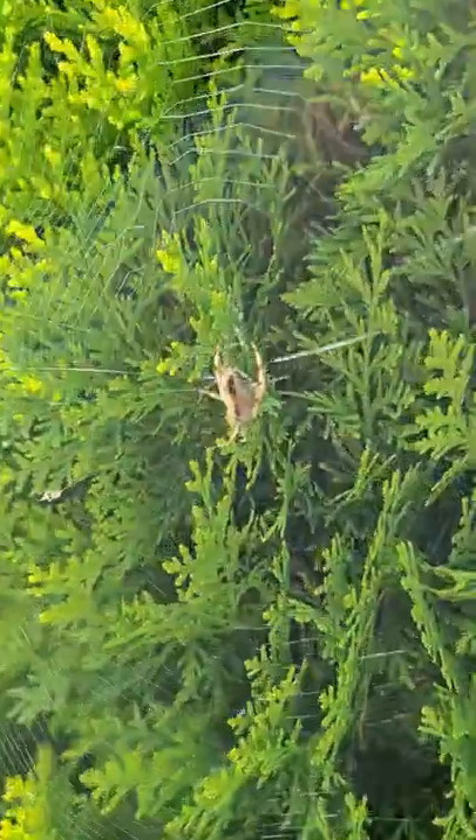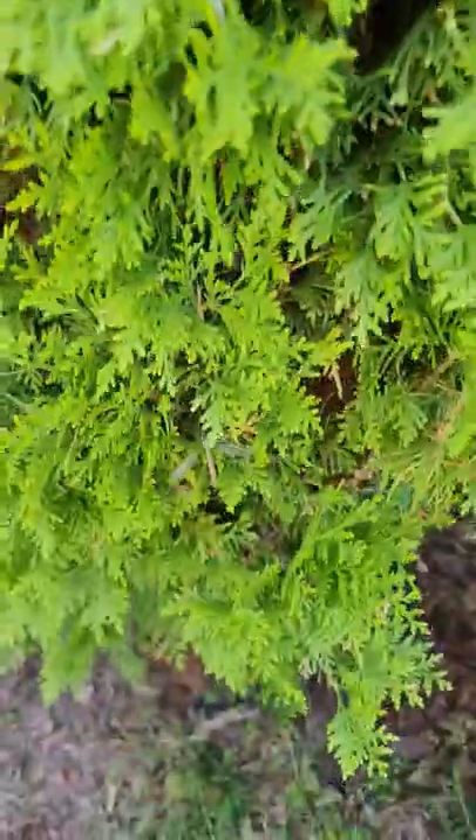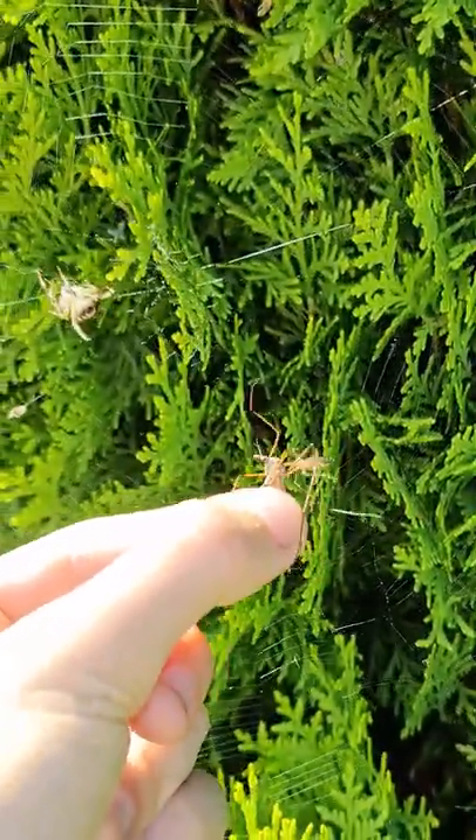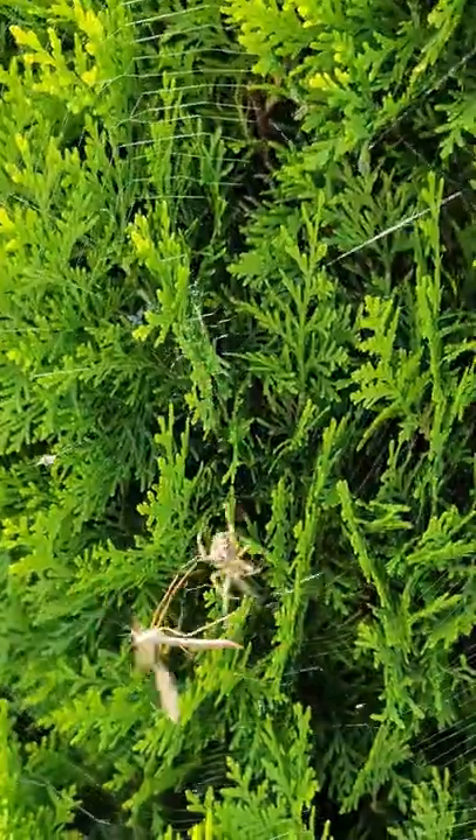Once I spotted a big spider on a tree and an even bigger mosquito under the web. I decided to introduce them and see if the spider can cope with such a giant.